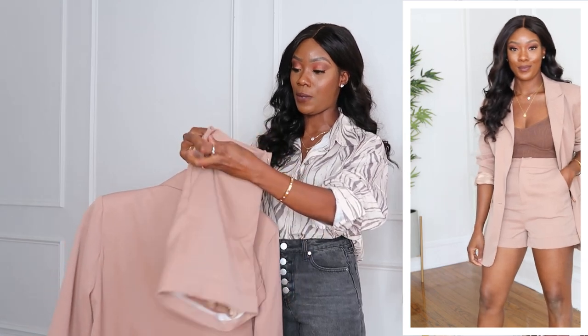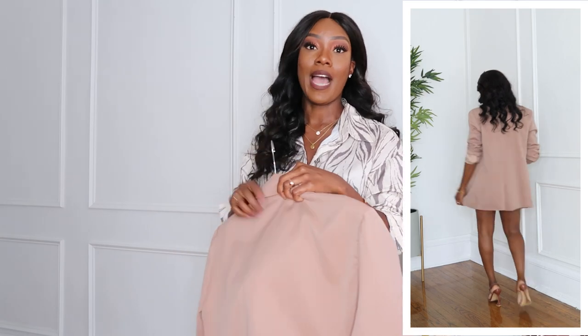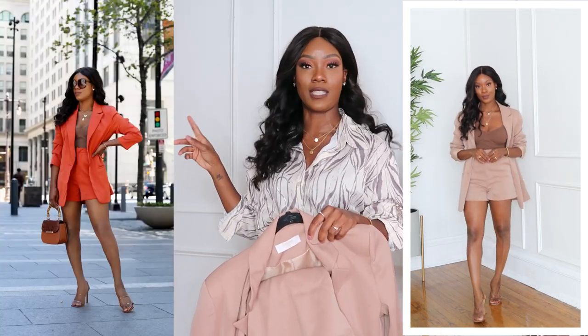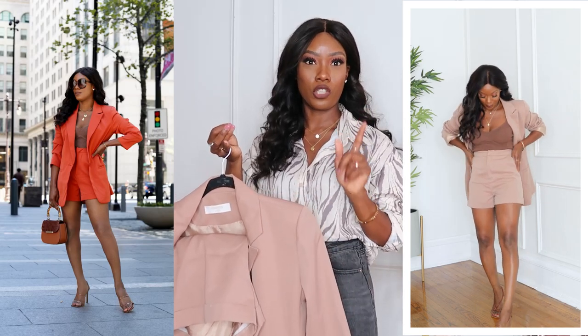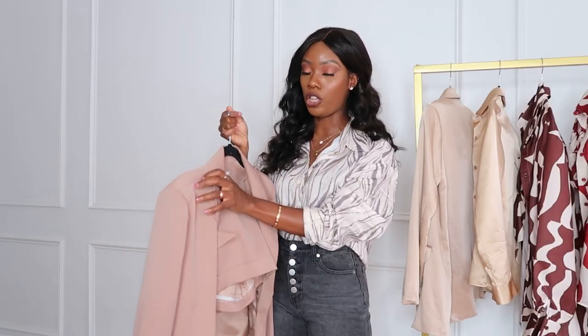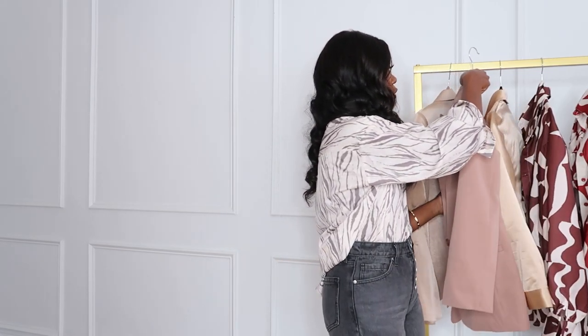If you like a business casual look and blazers and a dressier style, this is perfect for you. I also have this in a burnt orange — I'll pop up a picture for you guys to see. We are sold out in the small in the burnt orange, but the brown we still have in small. You can style this with any tank top depending on the look you're going for. I'll have this linked in the description as well.